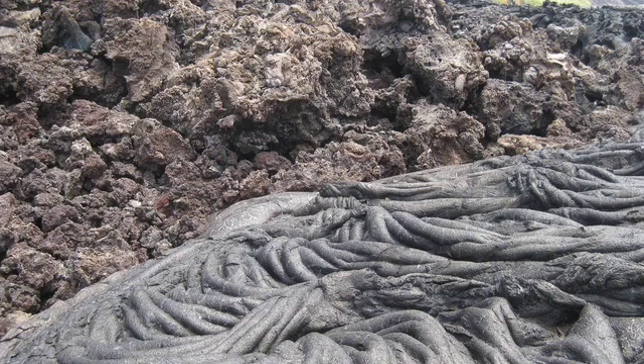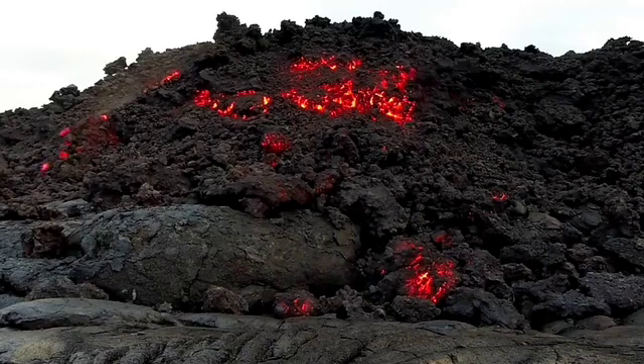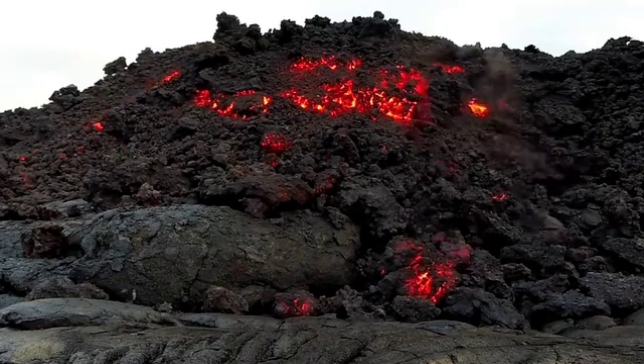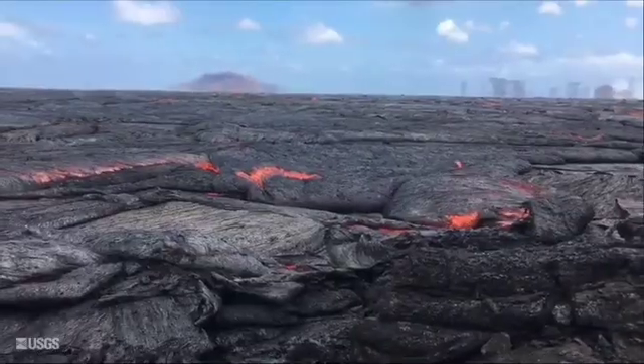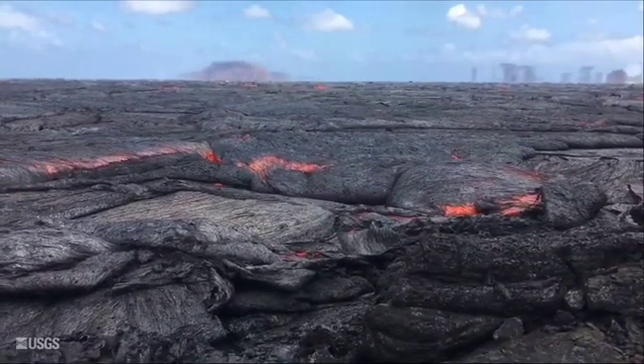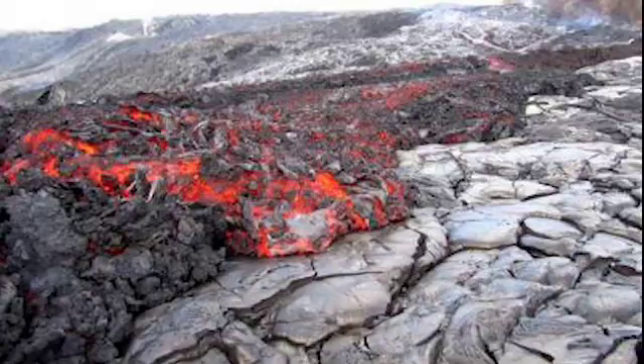Two important types of lava to remember while on the Hawaiian Islands are aa and pahoehoe. Aa lava is sharp and full of hardened gas bubbles, and is made from cooler lava than pahoehoe. Pahoehoe lava is smooth and runs in ribbons, and can have an iridescent sheen to it when fresh. Both types of lava have the same chemical composition, which is mainly basalt.